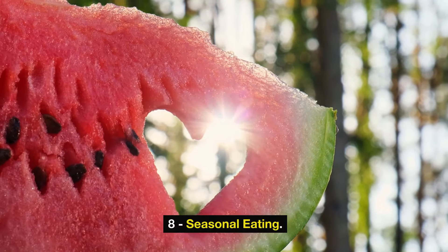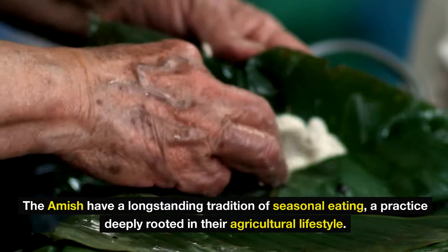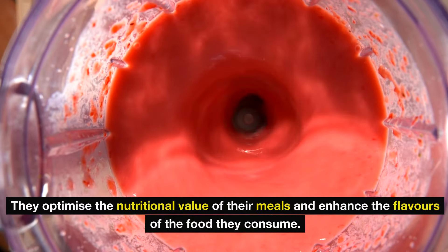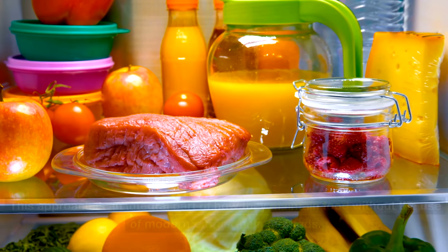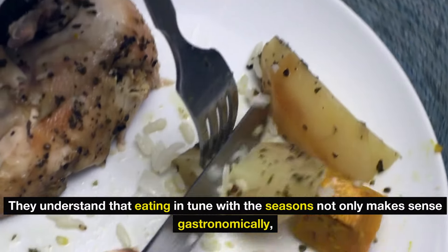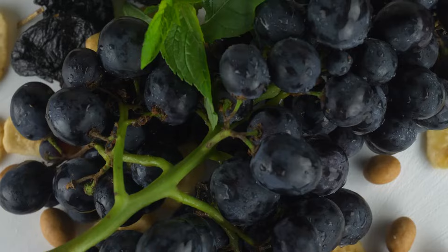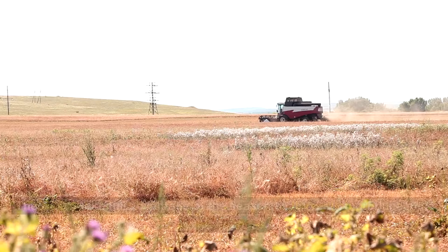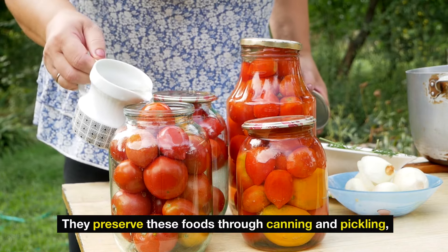Eight: seasonal eating. The Amish have a long-standing tradition of seasonal eating, a practice deeply rooted in their agricultural lifestyle. By aligning their diet with the rhythms of nature, they optimize the nutritional value of their meals and enhance the flavors of the food they consume. This approach is an integral part of how they maintain food without the use of modern refrigeration. In the summer, when gardens are bursting with fresh vegetables and fruits, the Amish take full advantage of the season by harvesting produce at its peak ripeness. They preserve these foods through canning and pickling, ensuring they have a diverse array of goods to rely on during the colder months.